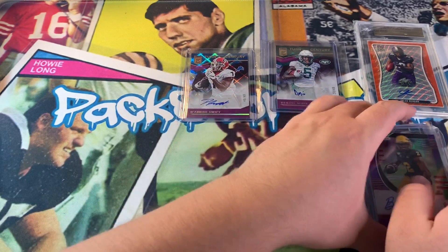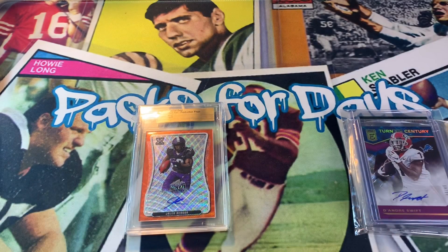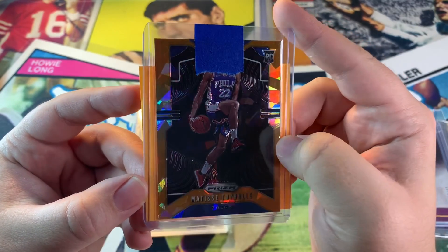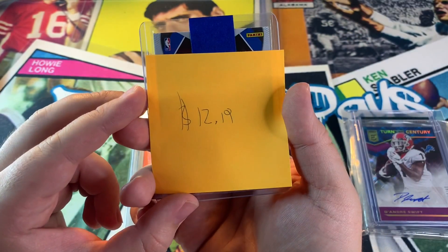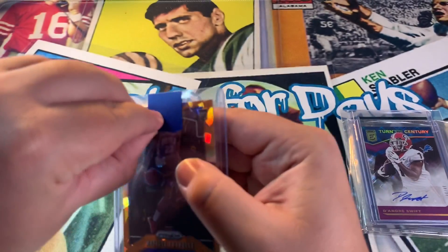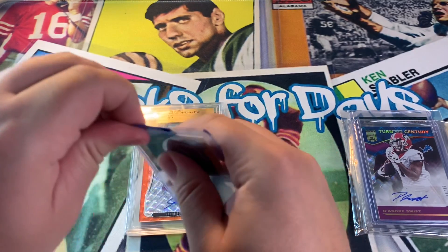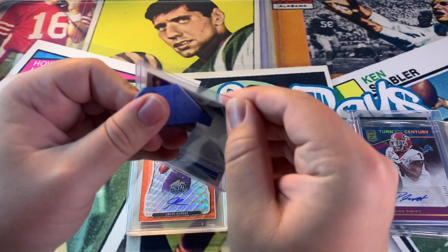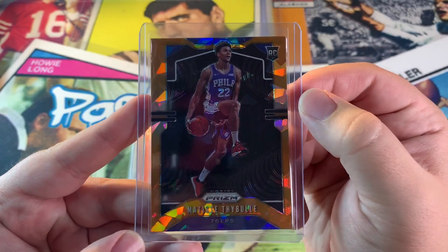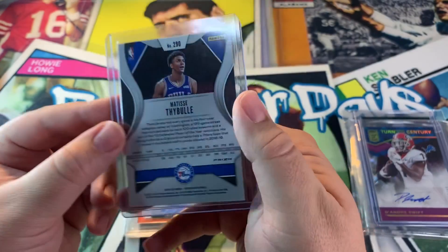Now we're moving into basketball. We got a Matisse Thybulle Prism Cracked Ice — 12 dollars and 19 cents. I felt like this was a great deal. I know he's not an all-star or a crazy player, but I like his defense and I think he can improve his offense. For 12 bucks and 19 cents, I will take it. Sweet looking card too — really like the look of it.